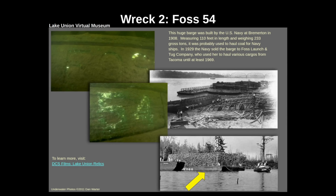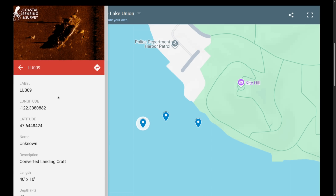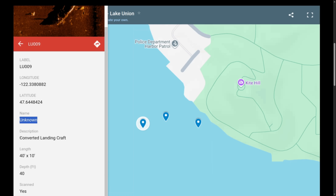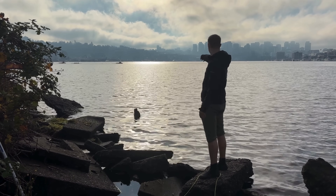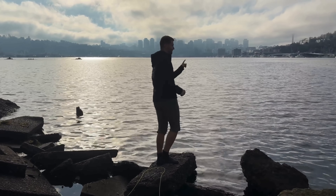The Lake Union Virtual Museum notes FOSS was built in 1908 and was being actively used until 1969. It's not clear when she sank though — if you have any information on this wreck or others, please leave a comment. We surfaced for a quick GoPro and ROV battery swap, and to prep for the third and final wreck. It doesn't have a name, but is labeled as a converted landing craft. It lies just beyond the Irene, and we'll be in deeper water. With the FOSS barge to the left and Irene over on the right, we know the landing craft should be somewhere beyond Irene.